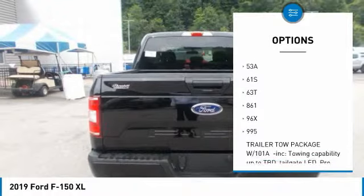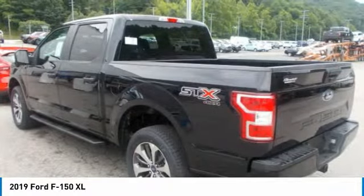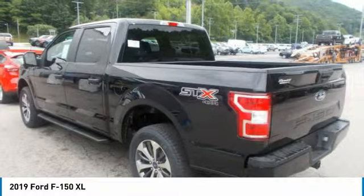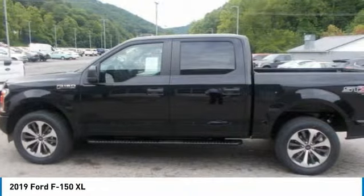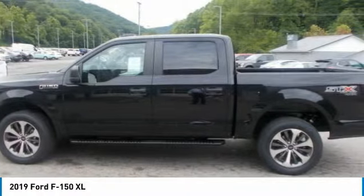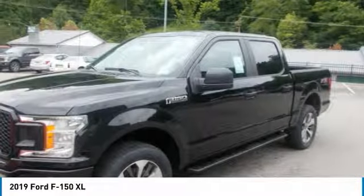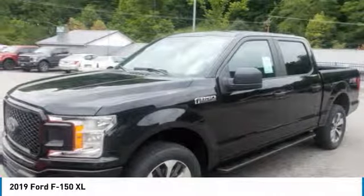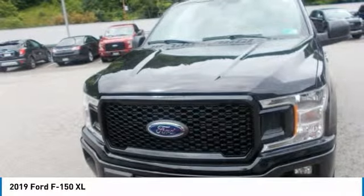Shifting into four-wheel drive is as easy as turning a dial with the electronic shift-on-the-fly system, which lets you choose two four-wheel drive modes as well as two-wheel drive. There are six engine choices, naturally aspirated and turbocharged, including the new 3.0-liter Power Stroke V6 turbo diesel and the awesome high-output 3.5-liter EcoBoost.